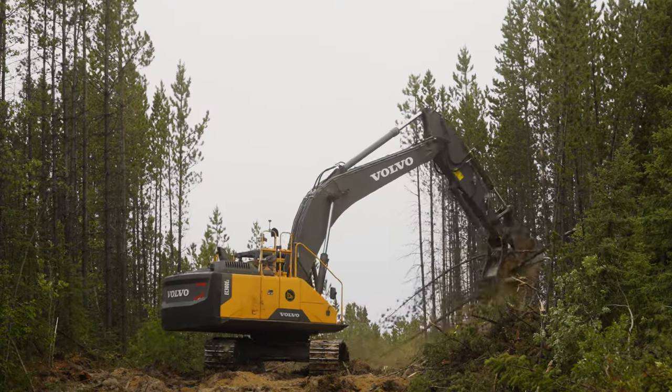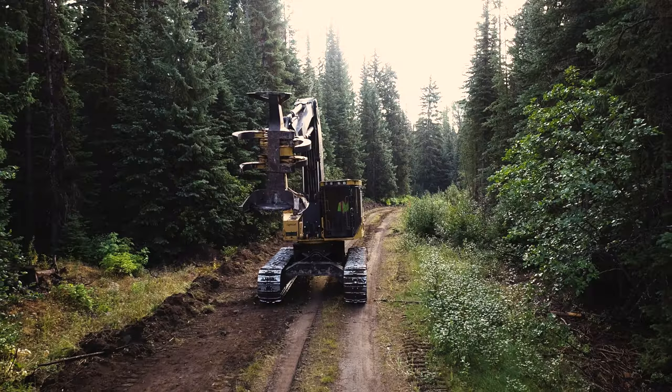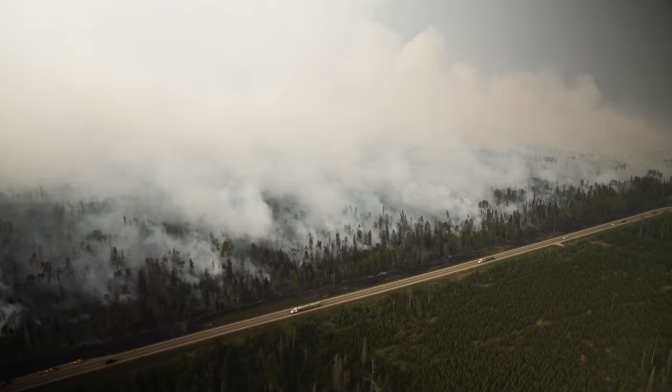The intent with the heavy equipment is to build guard for the fire. We try to do as little damage as we can by using what's out there to start. We try to use existing roads, rivers, seismic lines — the box to fire in.